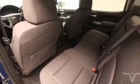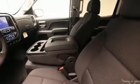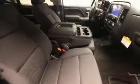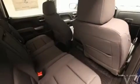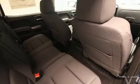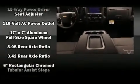Amenities include remote keyless entry, front dual zone air conditioning, high-intensity discharge headlights, adjustable pedals, a trailer hitch, and power windows. Premium sound drive six speakers provide you and your passengers a sensational audio experience.